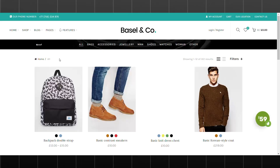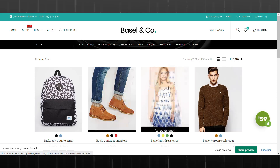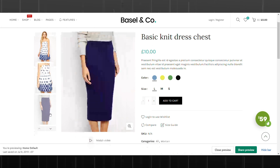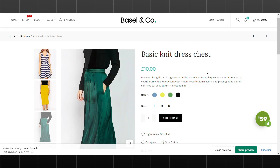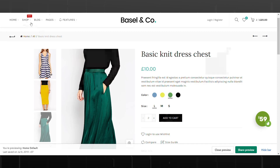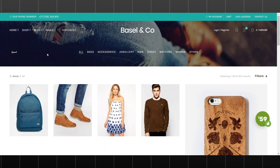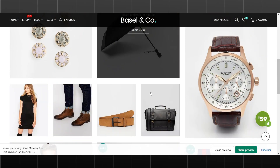One of the standout features of Basel is its focus on product images. The theme's layout emphasizes high-quality product photos, making them the centerpiece of your product pages — especially beneficial for stores that rely heavily on visual appeal. Basel also offers great flexibility with customization options for color scheme, fonts, and overall layout to create a unique and cohesive online store.